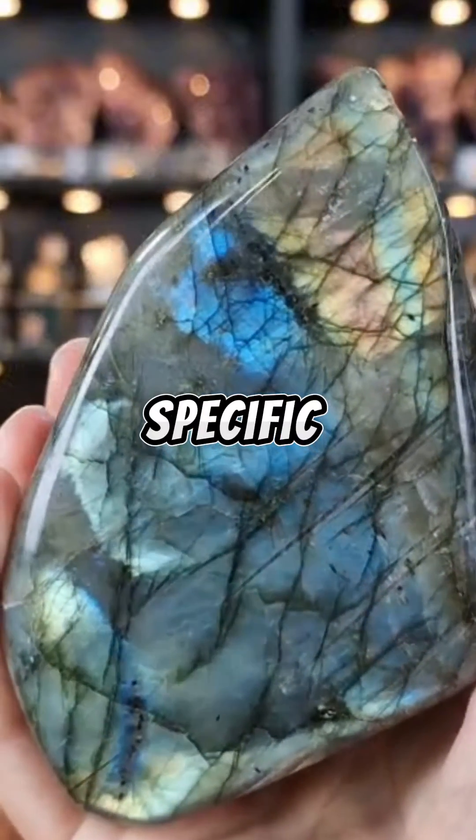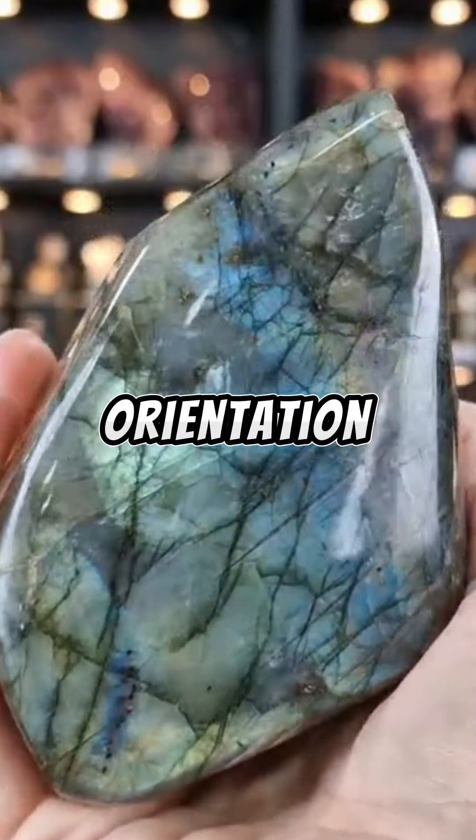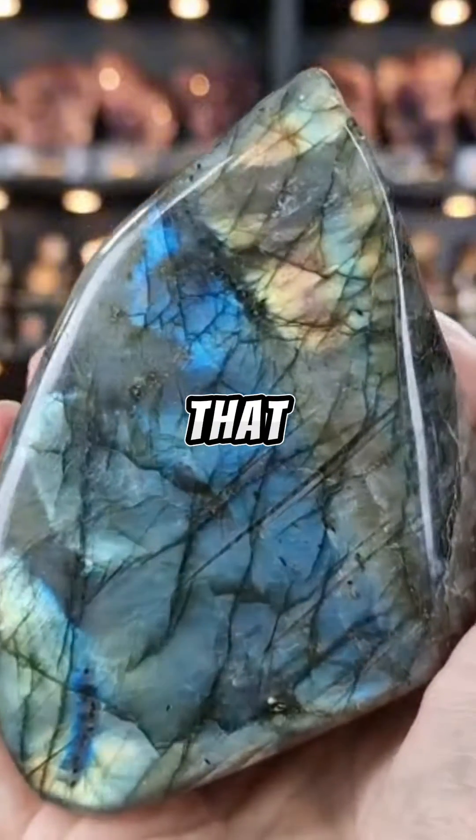The specific colors observed depend largely on the thickness and the overall orientation of the lamellae and the angle of that light.